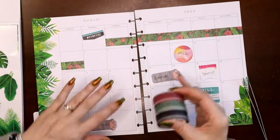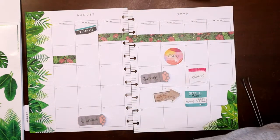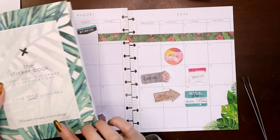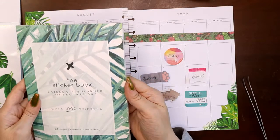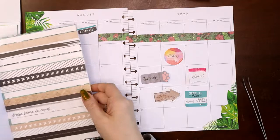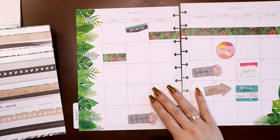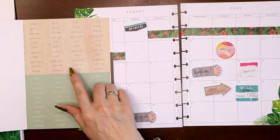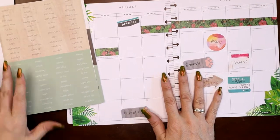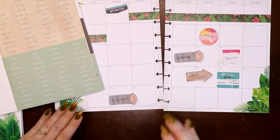The other sticker book I pulled is an older Kaiser Craft sticker book that is all monstera leaves — it's white, it's black, it's got a little brown. We'll probably stay away from the brown, but I always use these in my wellness and fitness planners and there are tons of functional stickers on here. So we can go ahead and bring some of those in.